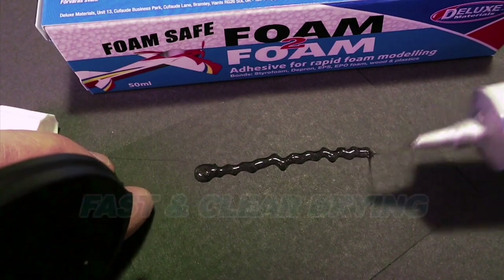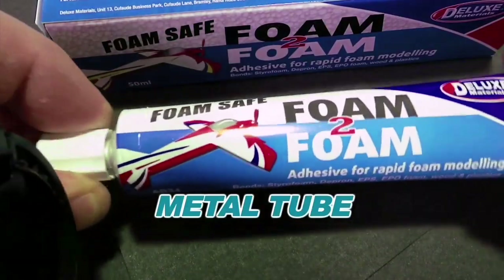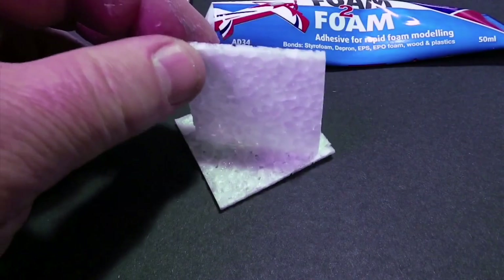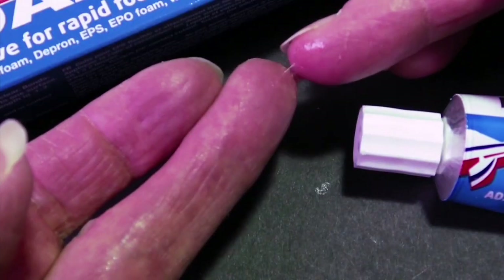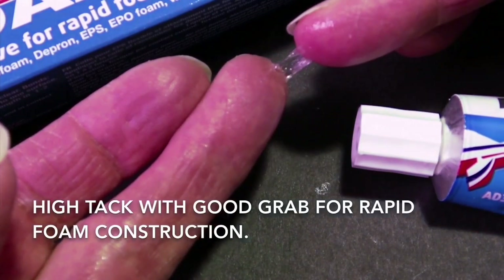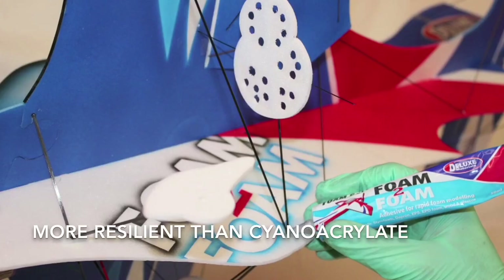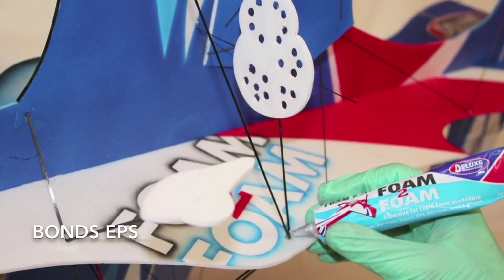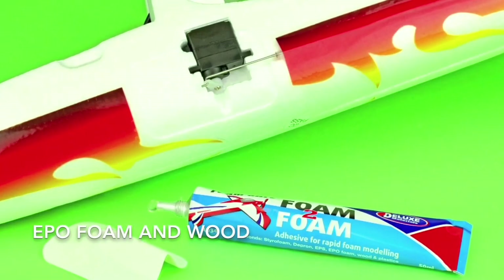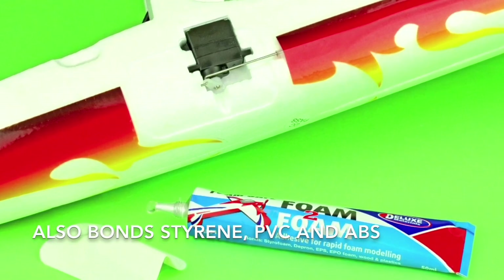Other advantages include: it's fast and clear drying and comes in an easy to use metal tube. It offers time to reposition your parts and has high impact resistance. It's high tack with good grab, allowing for rapid foam construction. It is more resilient than cyanoacrylate. It bonds EPS and EPO foam, wood and most types of modelling plastics like styrene, PVC and ABS.